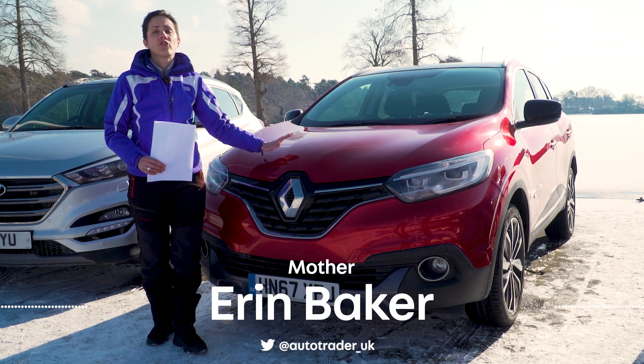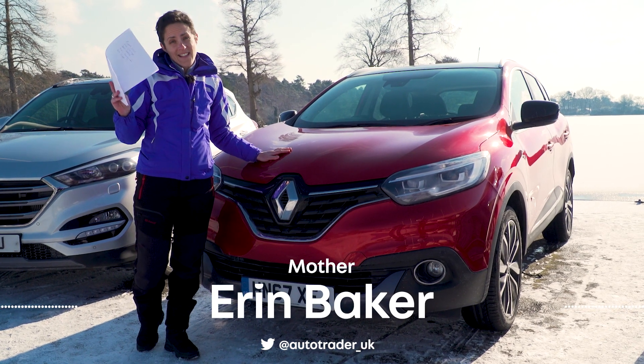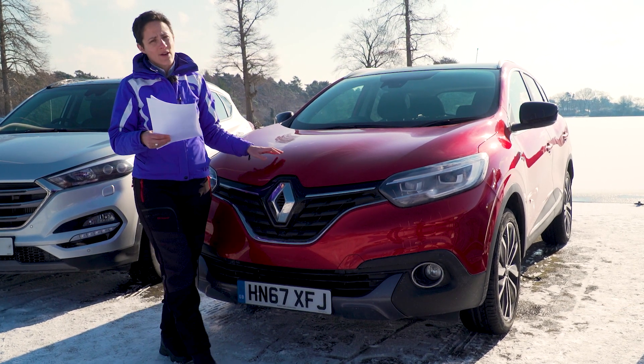The Renault Kajar is good, certainly, but how good? Here's the list of its competitors and it's a crowded market.